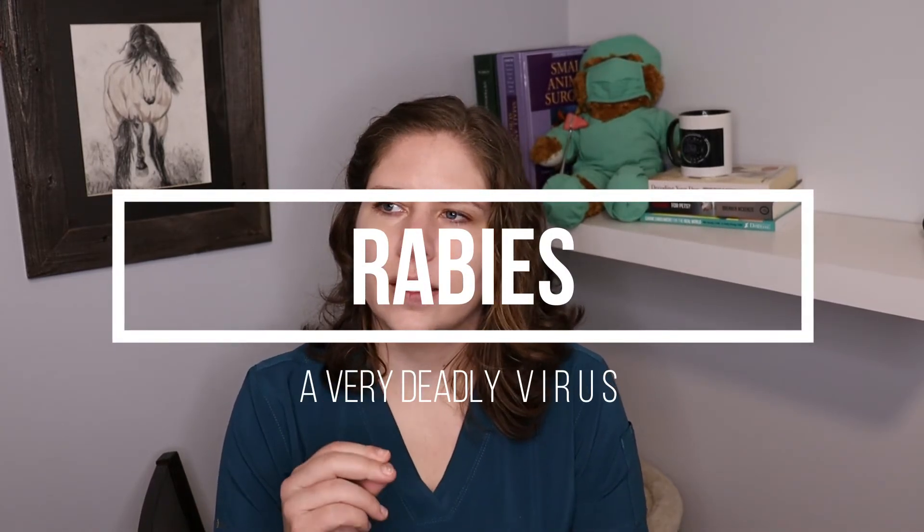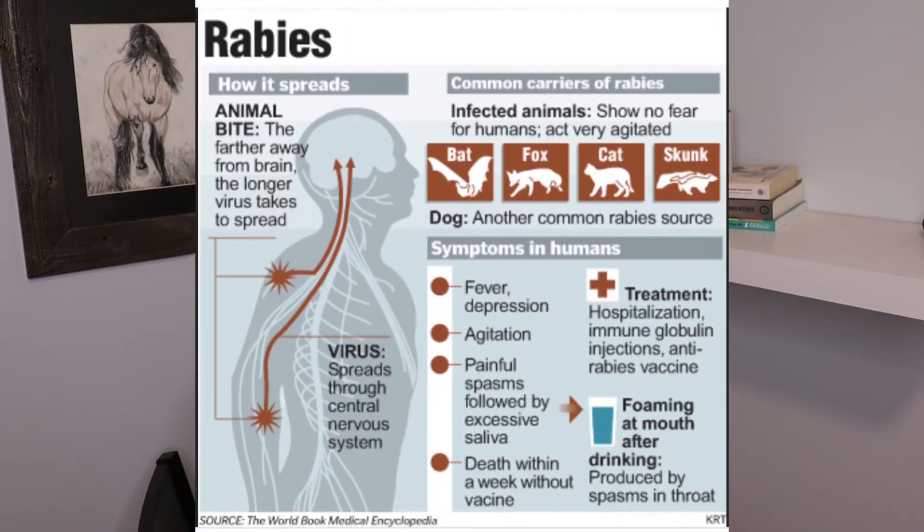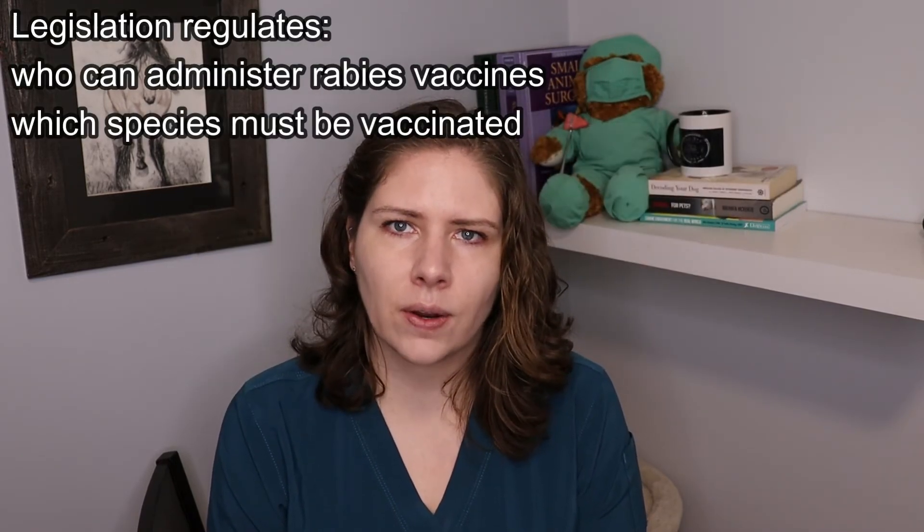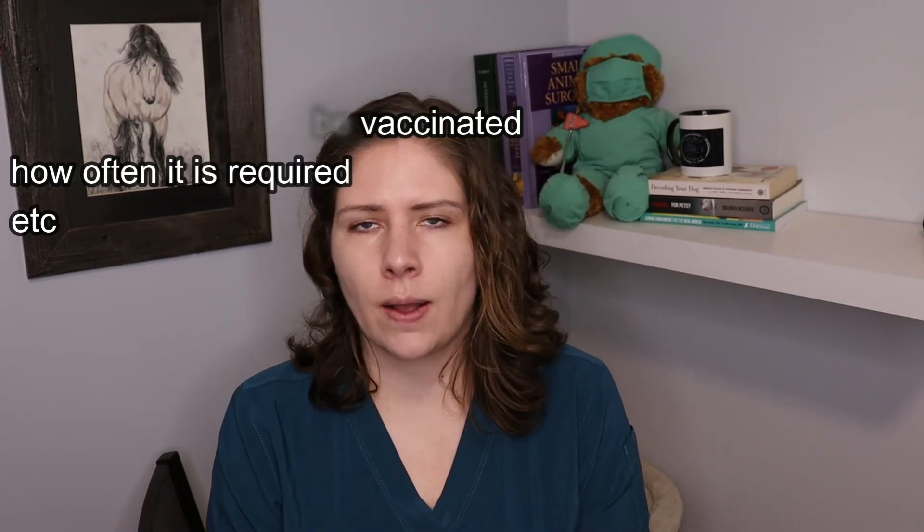I'm going to give a special note for rabies on its own because it is such an important thing to talk about. Depending on where you are geographically located, there will be a varied amount of rabies present in the wildlife, and the species that it is present in will also vary — in some places it's raccoons, in other places it might be bats. Vaccinating for rabies is something that is often legally required, because our pets are a connection between wildlife and humans, and the thing that makes rabies such a serious topic is that it is almost always fatal. That's why there's a lot of legislation around the rabies vaccine.